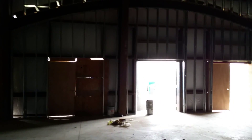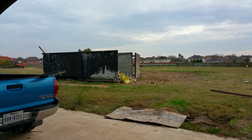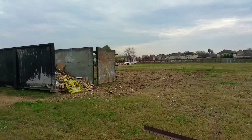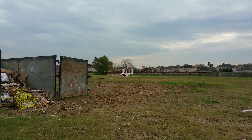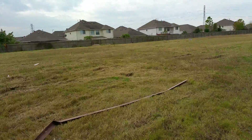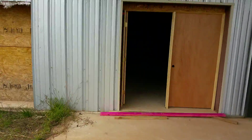At the south entrance, which is going to be our main entrance — I'm going to walk all the way out so you can see. As you come out on the south entrance, you can see our street sign all the way to the south side. This is going to be our parking lot right here on this side of the building. Now I'm going to go back inside — we're entering again through the south entrance.